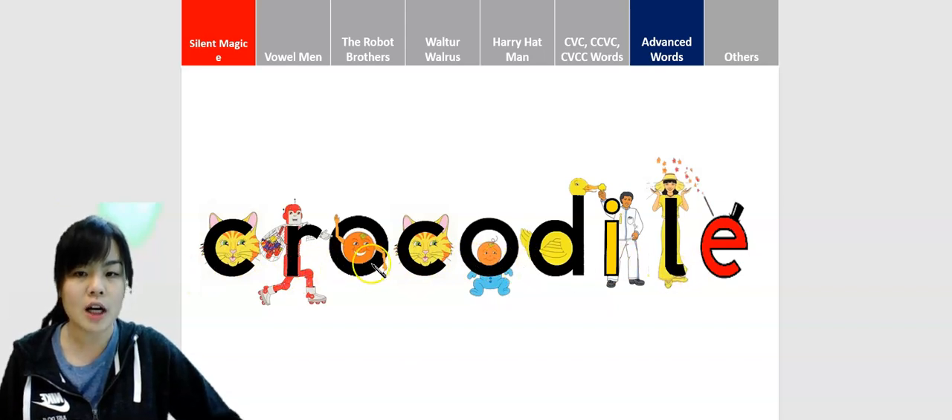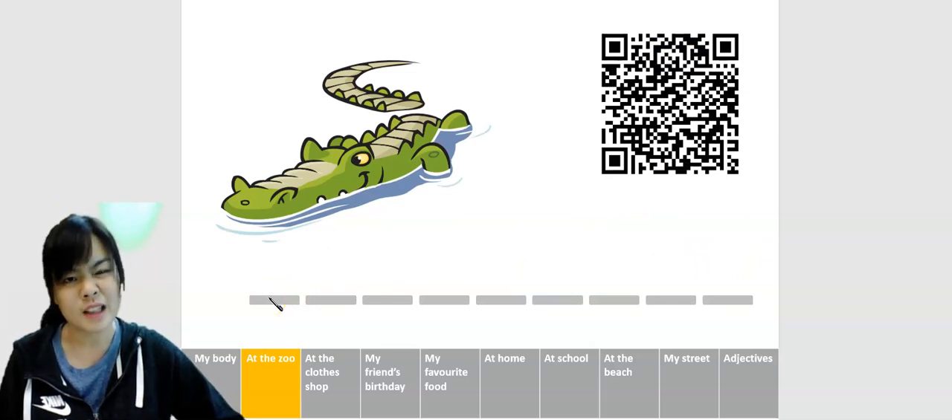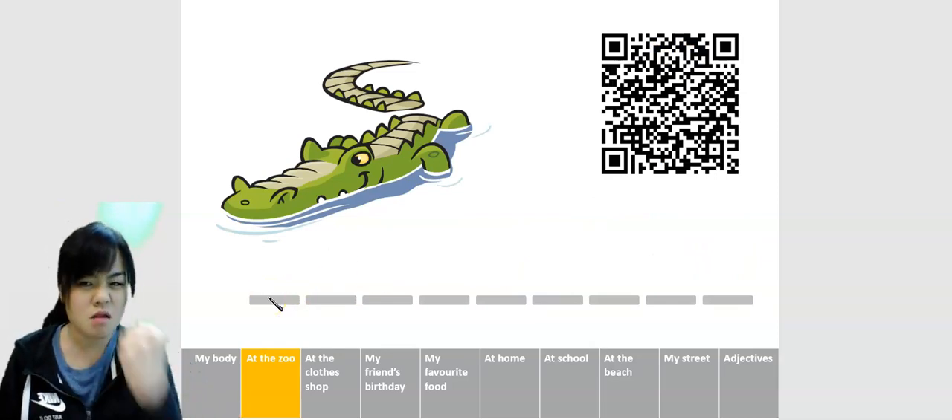Crocodile. Crocodile. Okay, let's try to spell the word. Don't worry, don't worry — you can do it, you can do it.